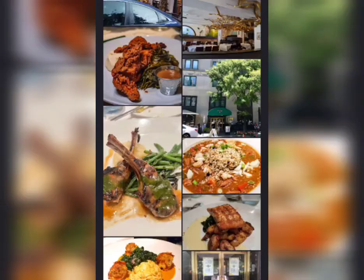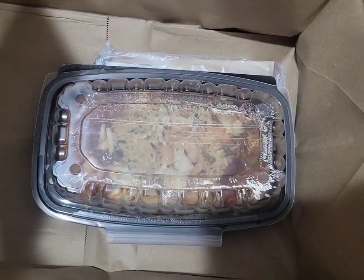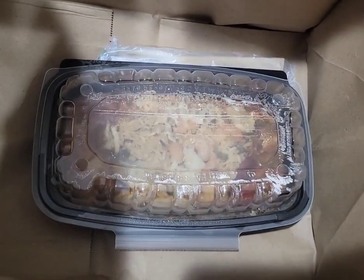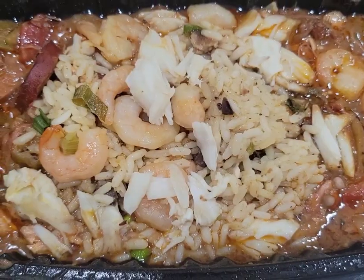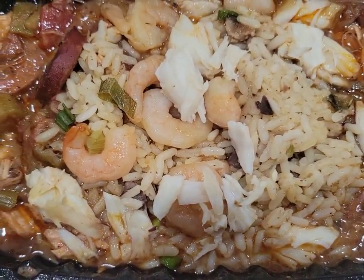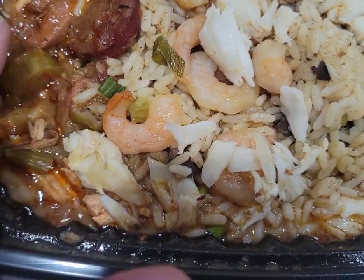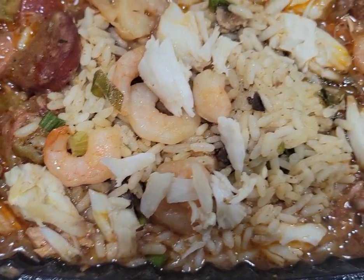So I got this huge bag. Let's see what's in this bag. There's a little dish down there. Let's see what it is. I think this is gumbo. I see shrimp and it looks like crab meat, sausage, okra, rice.